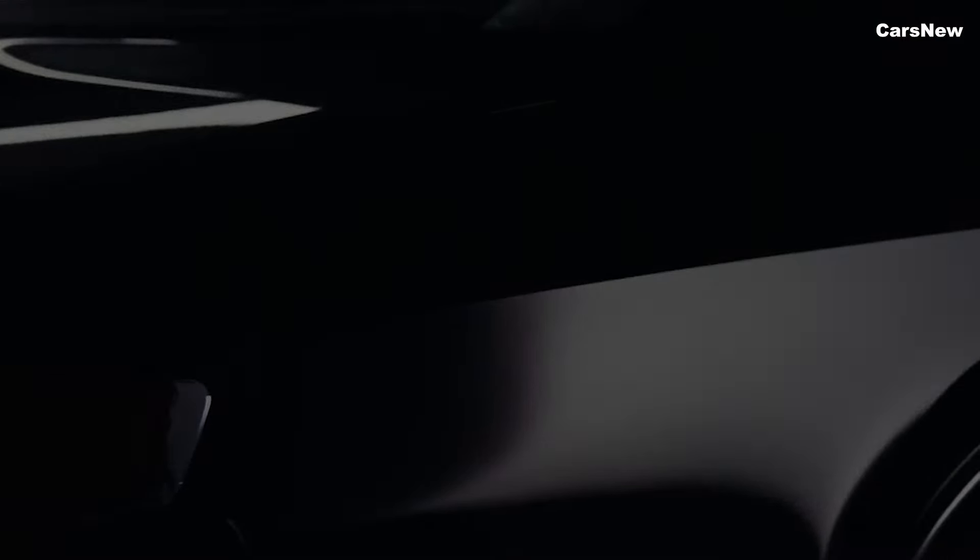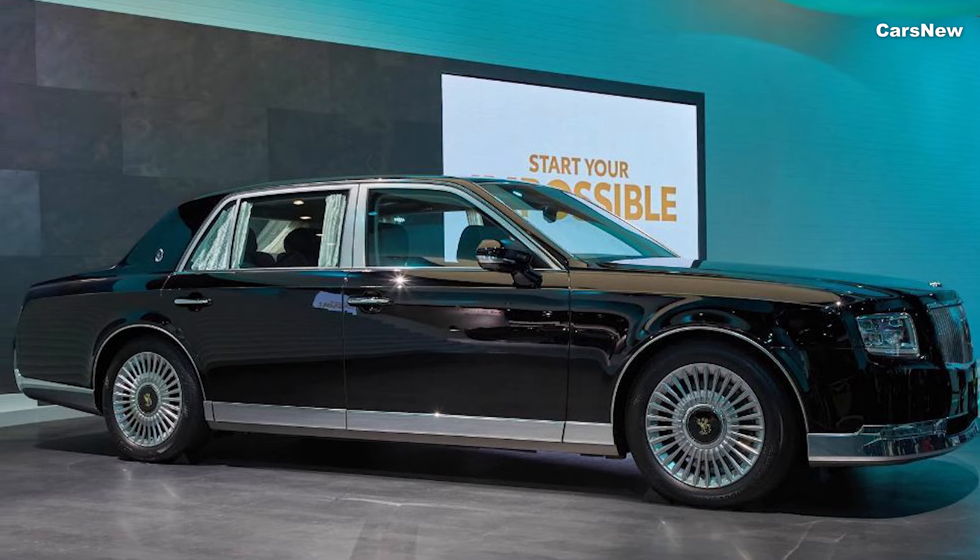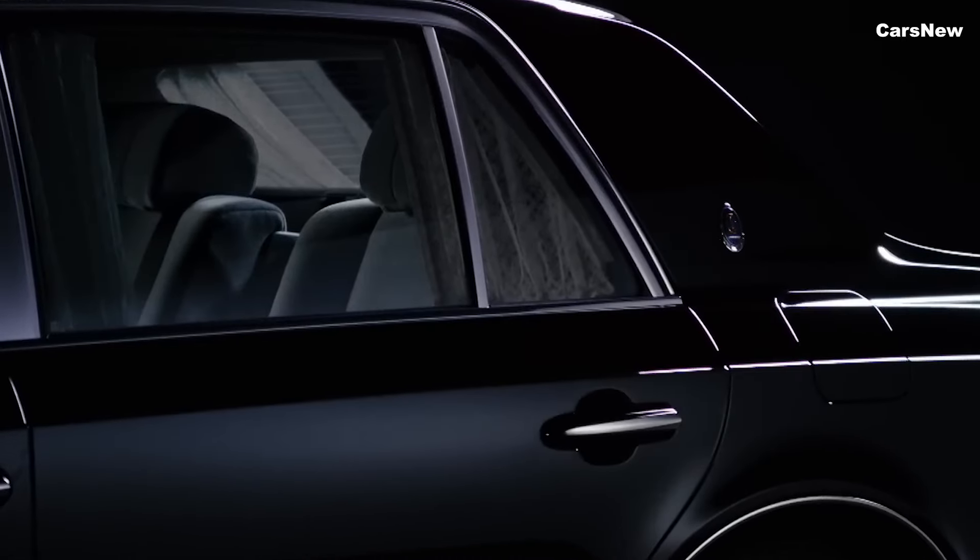Exclusive exterior colors and bespoke alloy wheel designs allow for further personalization, ensuring that each Century is unique.